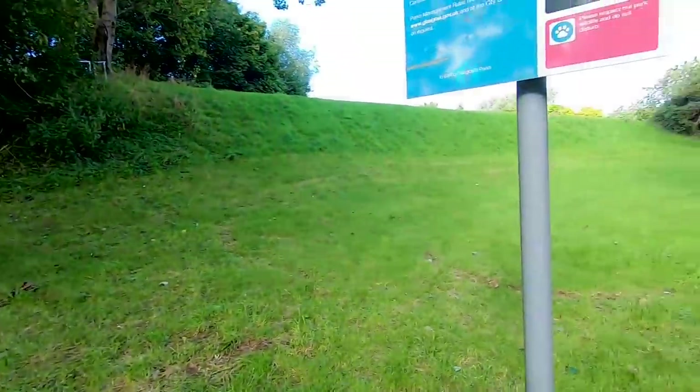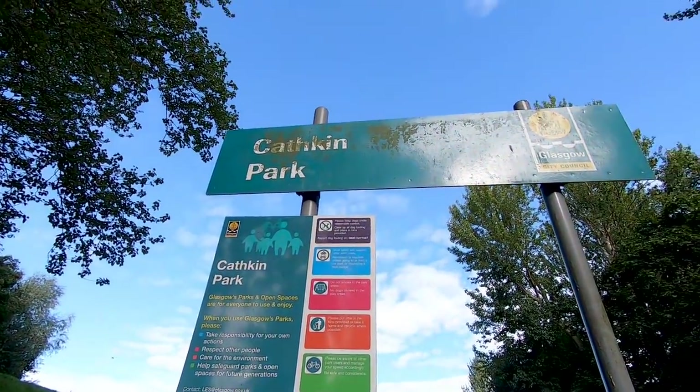Glasgow. Everyone knows Celtic Park and Ibrox, and even Hampden Park. But have any of you heard of Cathkin Park? A stadium with a capacity of over 50,000. This was once one of the most prominent stadiums in all of Scotland. It's hosted cup finals and international fixtures, but today it's abandoned. The story behind it is pretty amazing, so I'm absolutely buzzing to check it out.